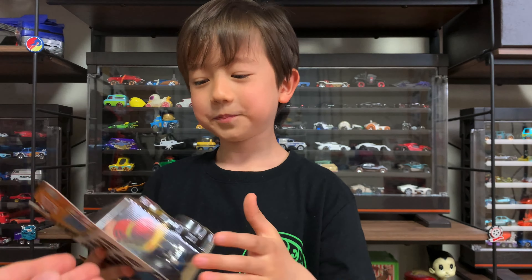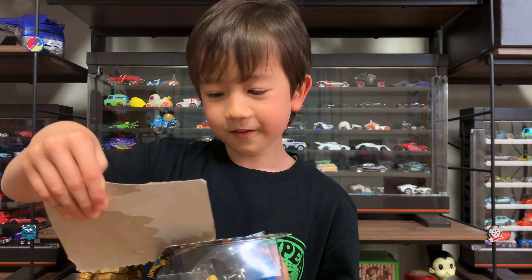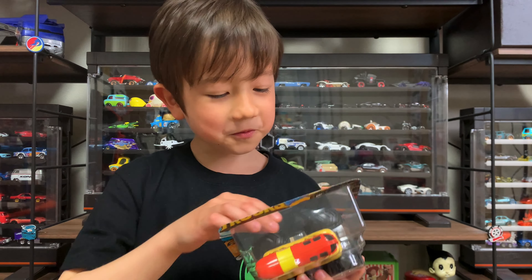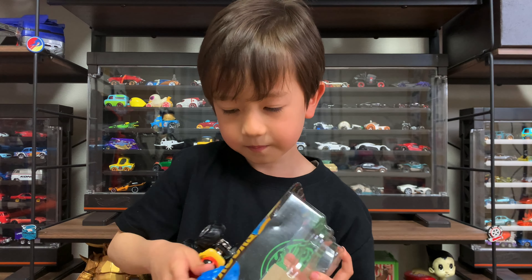This is hard. Wow, what a rip. I'm just damaging it. Oh, I like these new packages.